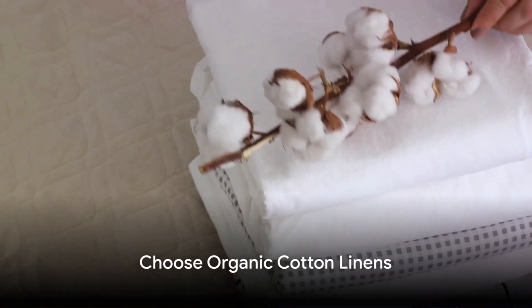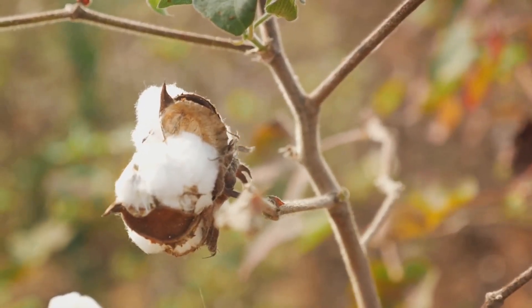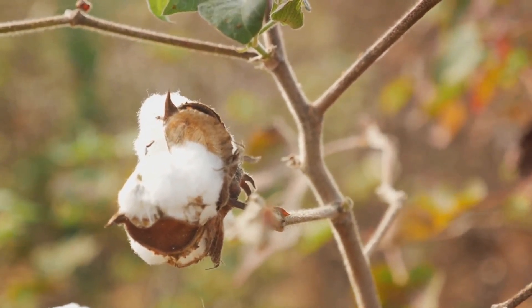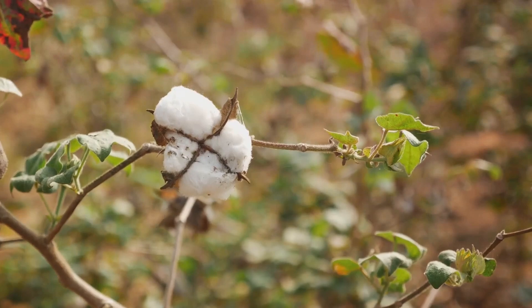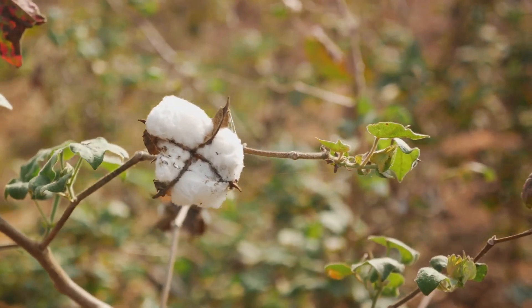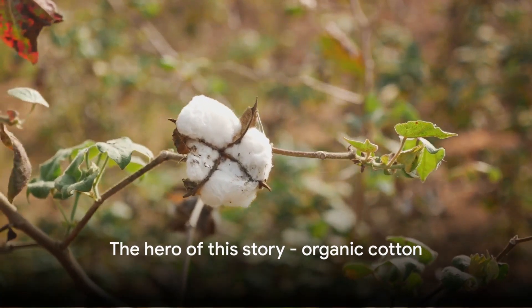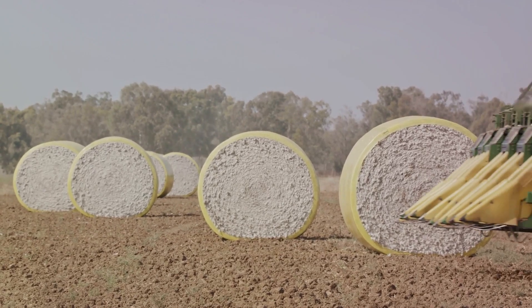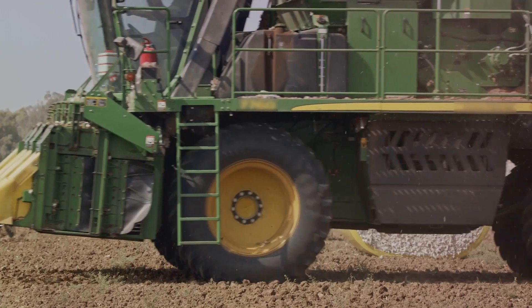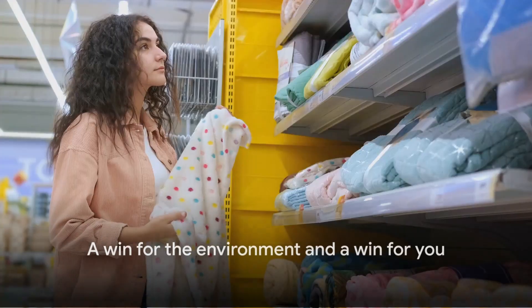Swap 6: opt for organic cotton linens. Conventional cotton farming is a heavy hitter on our environment, consuming vast amounts of water and relying heavily on pesticides. These harmful chemicals not only damage our fragile ecosystems, but can also linger in the cotton, potentially affecting our health. Organic cotton farming uses less water, reduces carbon emissions, and refrains from using harmful synthetic pesticides. It's a win for the environment and a win for you.